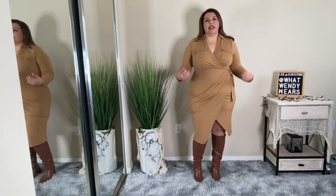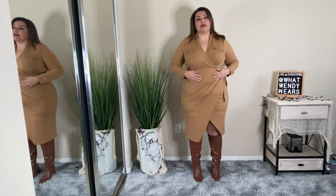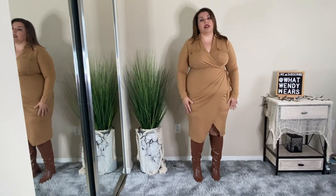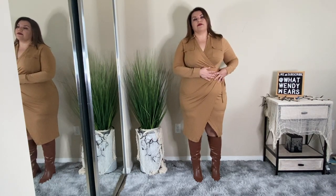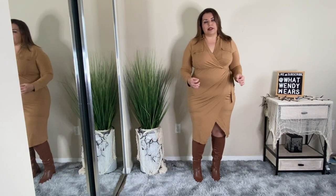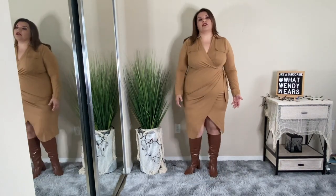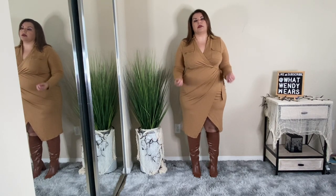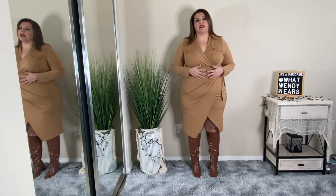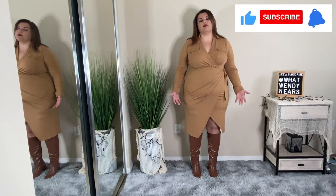This dress from Torrid is a shirt dress and I'm kind of on the fence with it. The reason is the material — it's not very thick but it has plenty of stretch to it. It has a faux wrap and some camouflaging around the tummy. But the problem is that if you don't have shapewear on, everything is going to show from behind because of how thin the material is. This dress came in this color and in black, and I really think the black will camouflage any cellulite or anything else visible from behind.